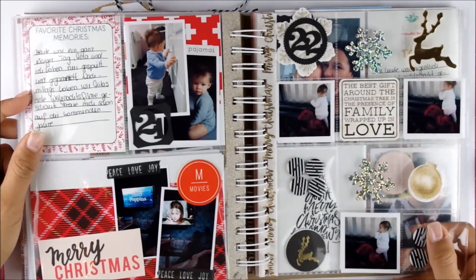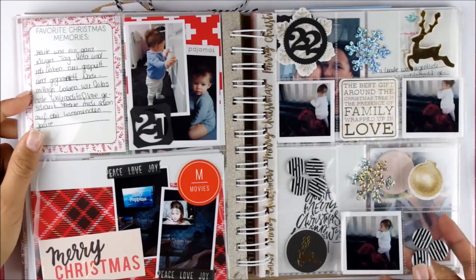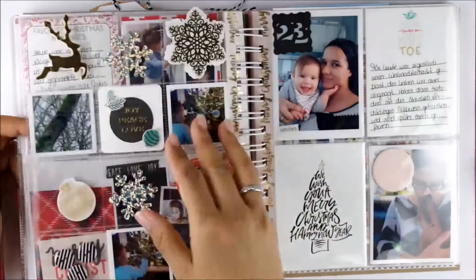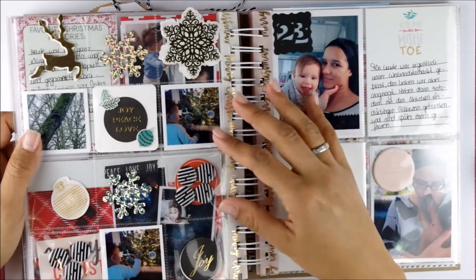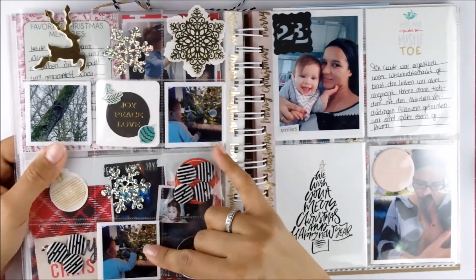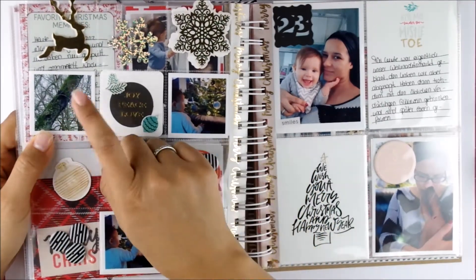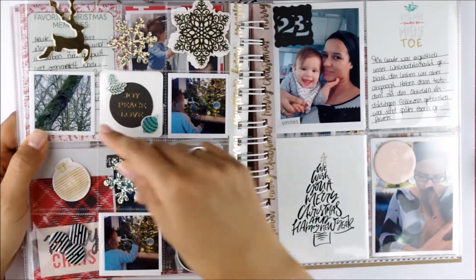And here for the 22nd we just took some pictures of her standing on the couch. I included some fun buttons that came with the Felicity Jane kit. And these bits and pieces are from the Kaisercraft collection I picked up last year. Then again she's in front of our Christmas tree — she really enjoyed it so I had to take some more pictures. And then here a squirrel sitting on a tree — I wanted to document him.